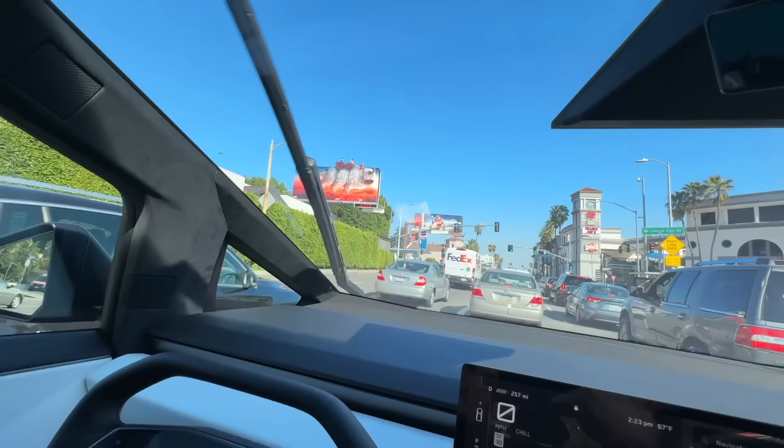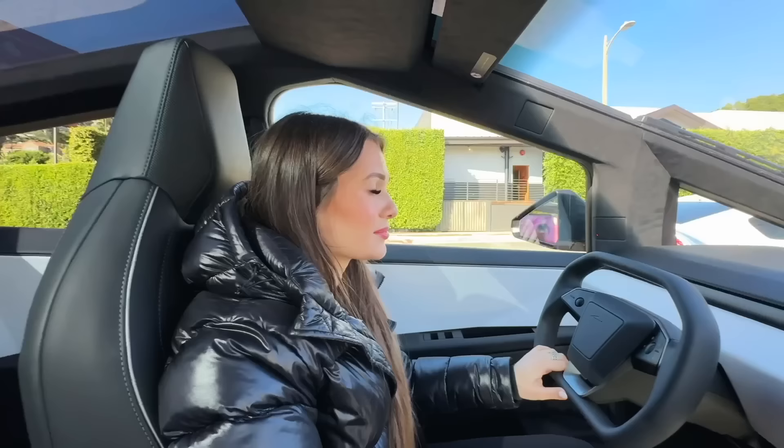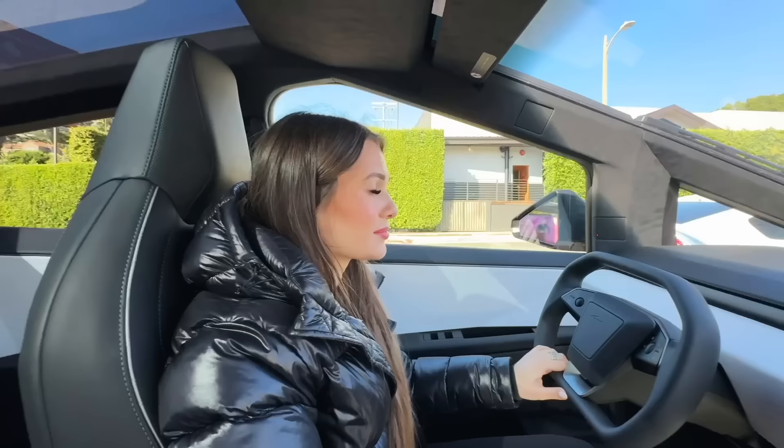Look at the windshield — look at the wipers. Look how big that is! Love you guys so much, thank you so much for watching. I hope you guys love the Cybertruck. There's gonna be a lot more videos coming soon with it. Love you guys — see ya!